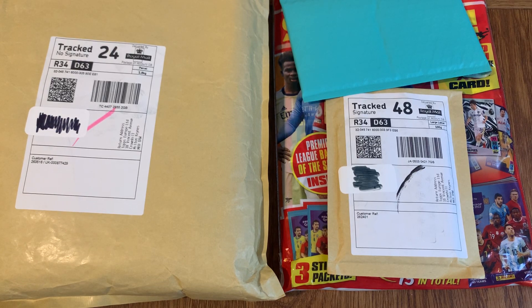Hello everyone, and today we are doing another mail day. I haven't actually done one of these in absolutely ages. If you do enjoy the video, don't forget to leave a like and subscribe to the channel if you haven't already.